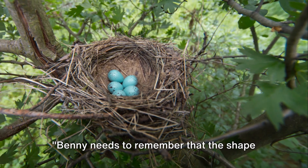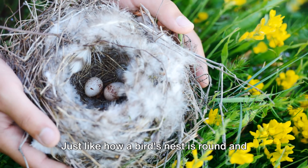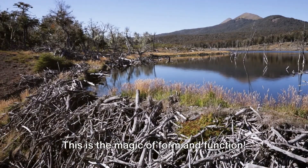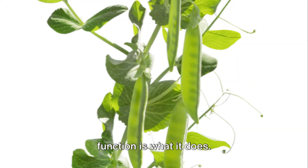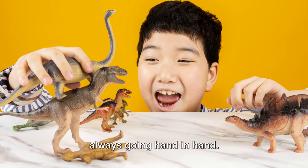Benny needs to remember that the shape of his structure will depend on what it's for. Just like how a bird's nest is round and cozy to keep the eggs safe and warm, or how a beaver's dam is wide and sturdy to hold back water. This is the magic of form and function. Form is the shape of something, while function is what it does. These two are like two peas in a pod, always going hand in hand.